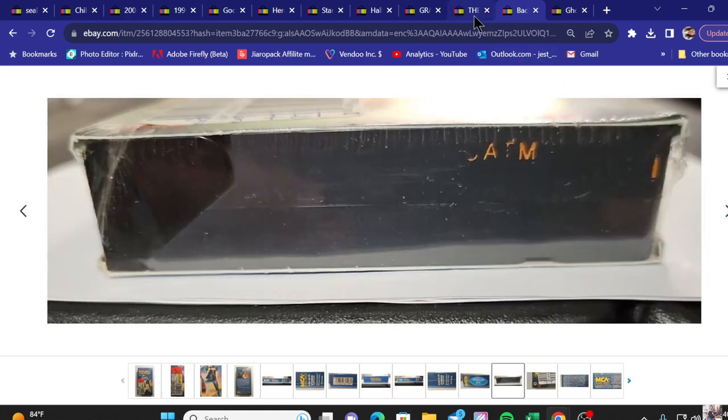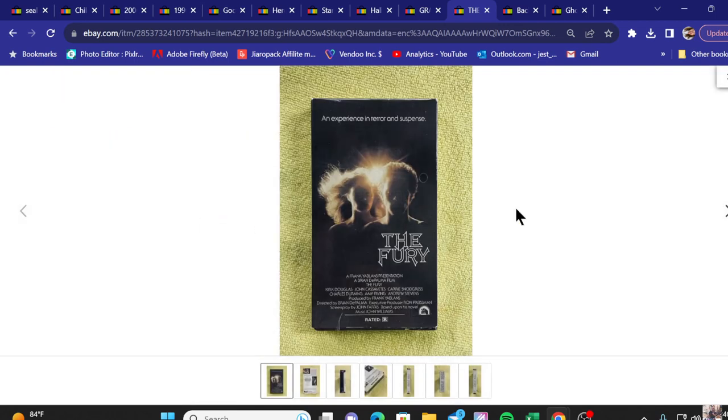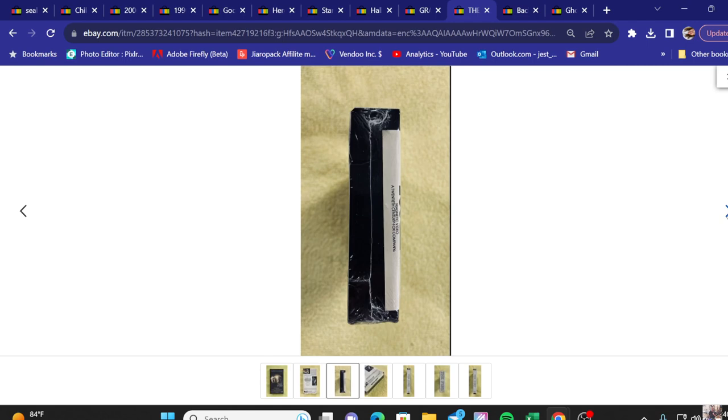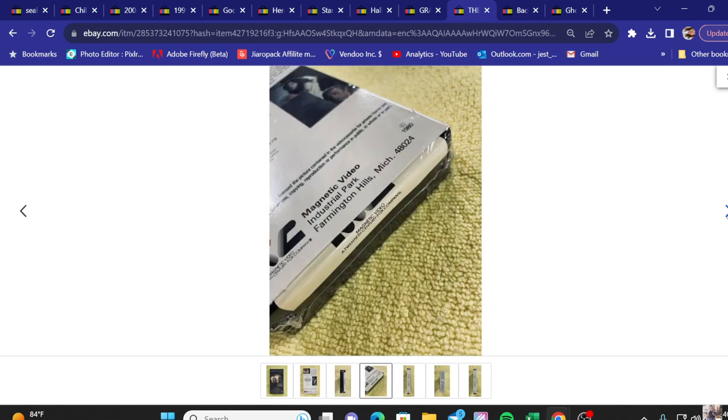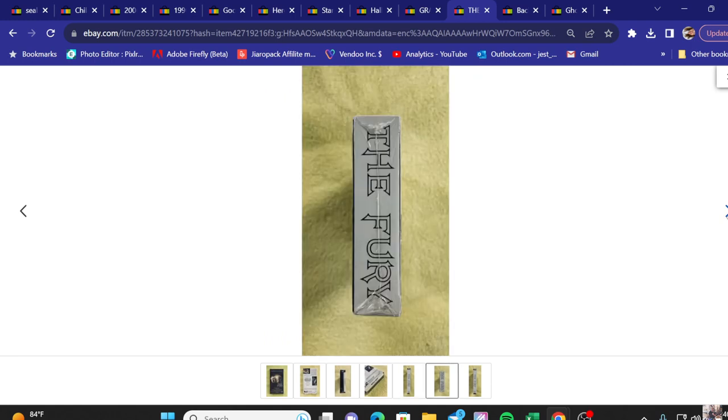Number nine, The Fury VHS tape. Was asking $1,800 for it and did accept the best offer. When it comes to classic horror movies there's always good money in those, and the more obscure the movie the better.